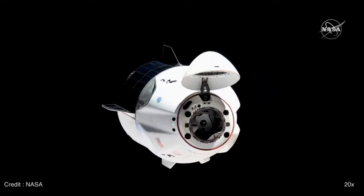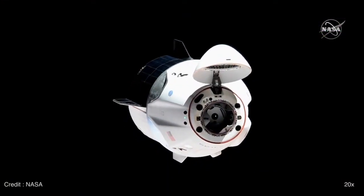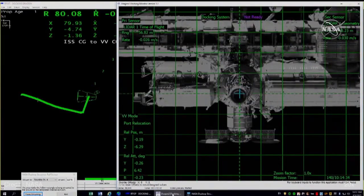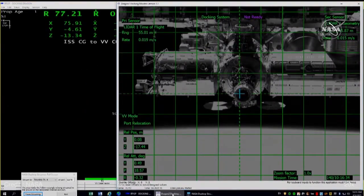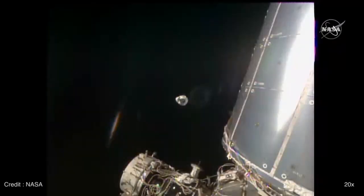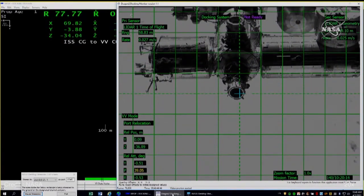We had a couple of undocking burns. The first undocking burn was about a second and a half, and the second burn lasted for about five seconds.